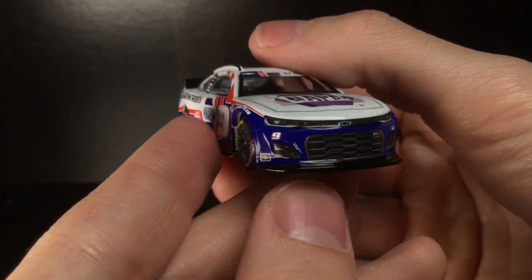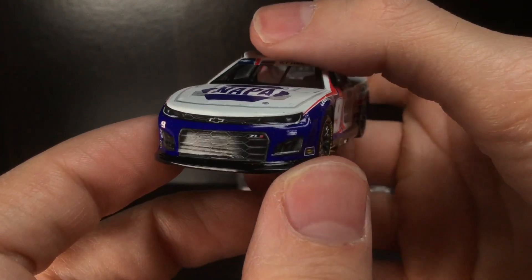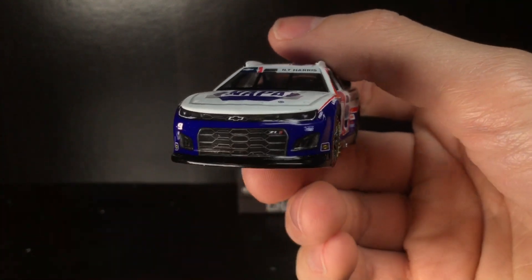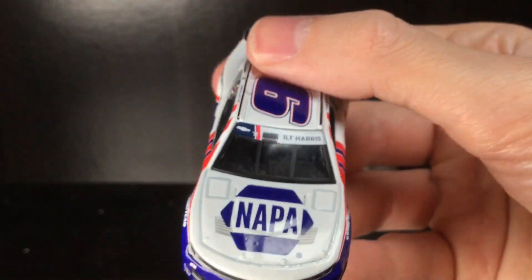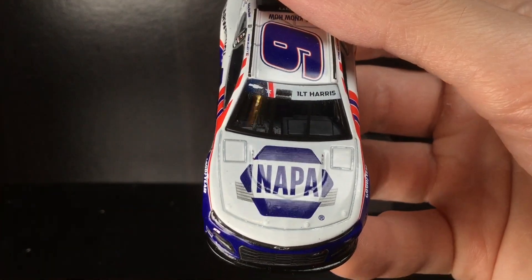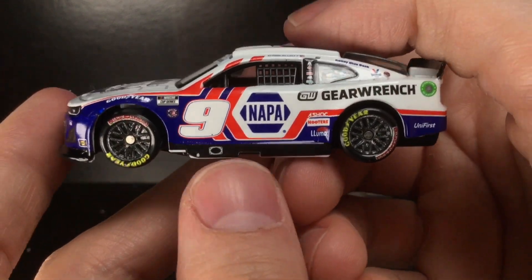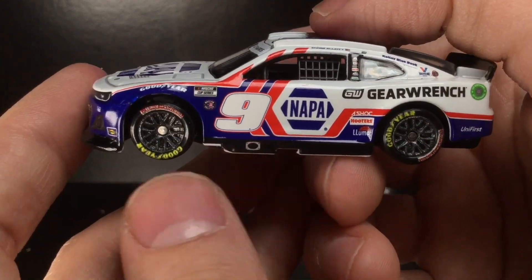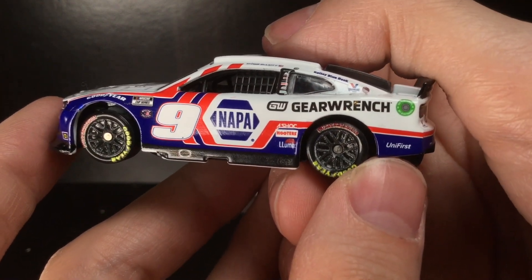We go to the front of the car here. You have the blue that wraps around the whole front valence. Got the white number nine right there, Hendrick Motorsports decal, and the Sunoco decal as well. Over here on the window banner, it does say — I think it's First Lieutenant Harris, or something like that. I'm not too familiar with that. On the tires, unfortunately it's extremely pixelated, but I think it says 'Honor and Remember.'